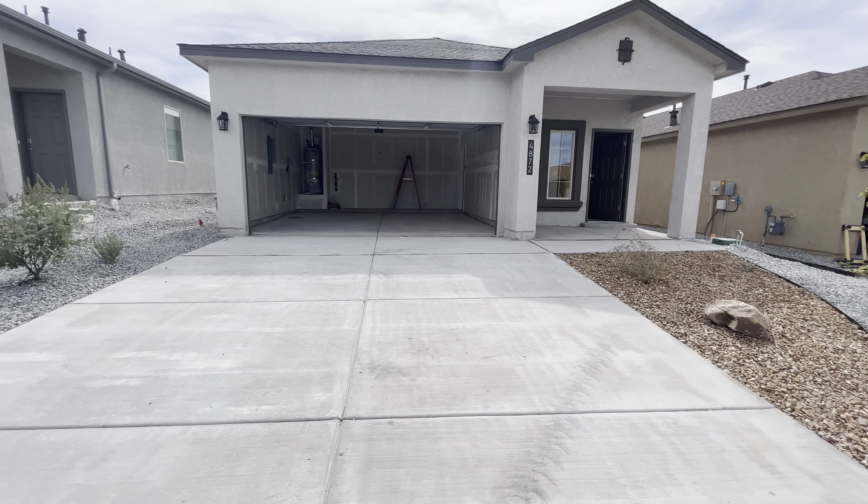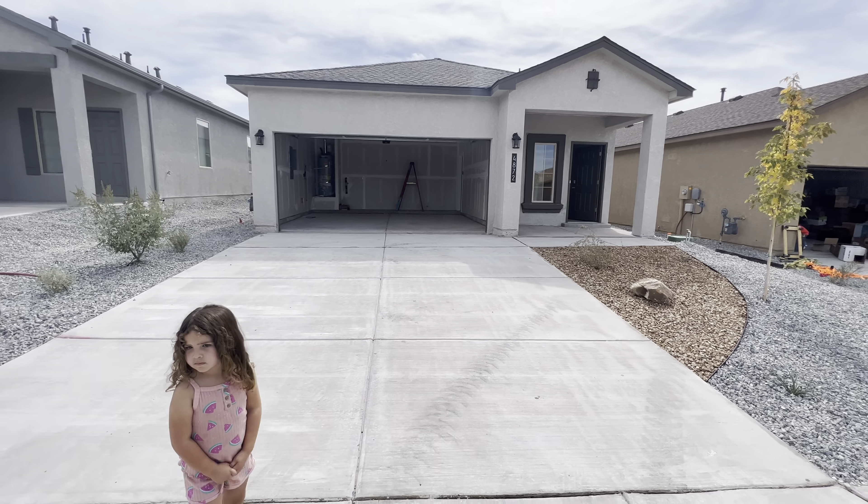Welcome back to another property tour. If this is your first time tuning in, my name is Joshua Guevara. I'm an associate broker with the M Real Estate Group in Albuquerque, New Mexico. Today I'm out here shooting a property tour for some clients that are back east who aren't able to see this property, so we're going to do a virtual tour. We are out here at Mountain Hawk Estates with D.R. Horton, and we're going to be looking at the Scarlet floor plan.